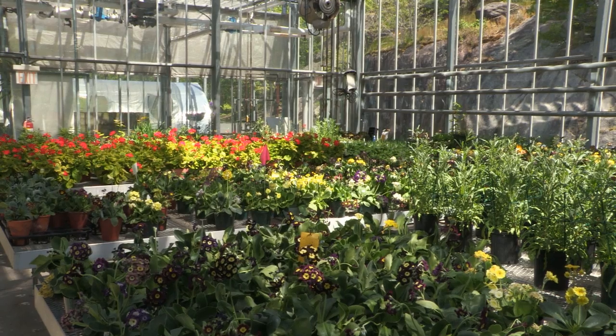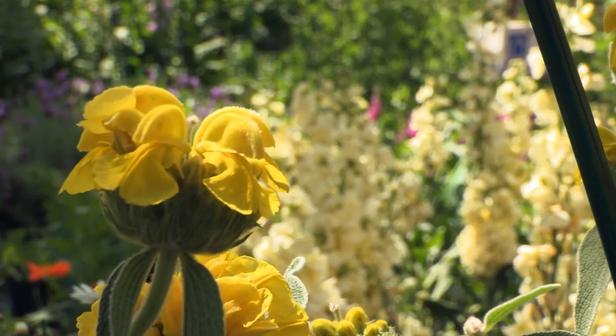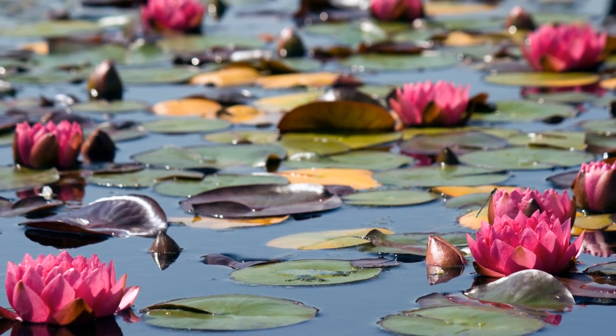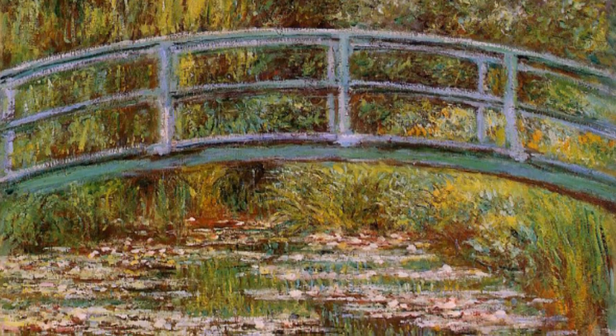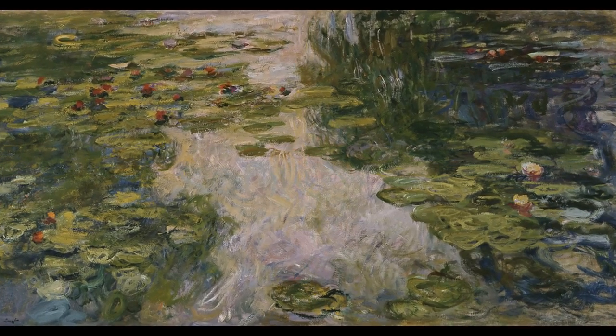We've been growing roses, delphiniums, lavender, stock, all sorts of plants that Monet cultivated in his garden in France. Here in the Glass Houses, we're even cultivating the exact water lilies that he used for the paintings that he created, which are now so famous and so admired by many people around the world.